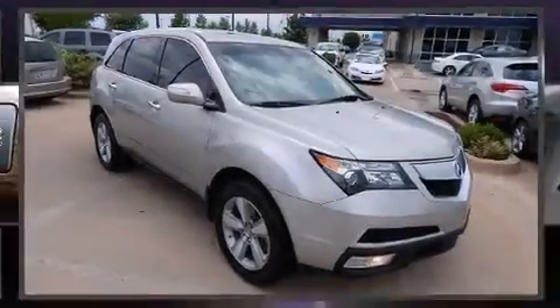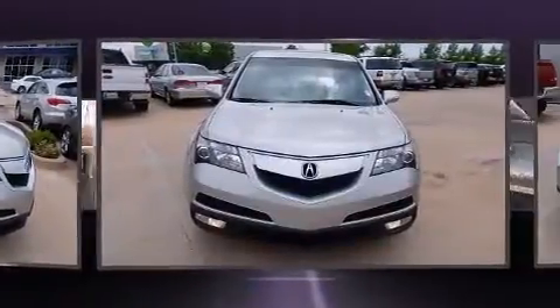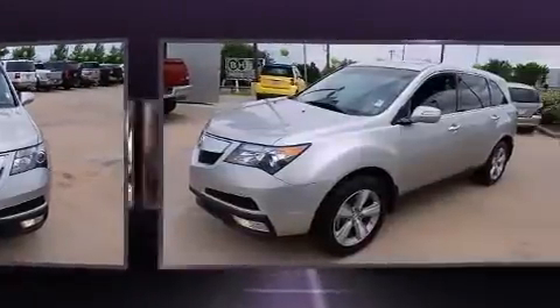Discerning drivers will appreciate the 2011 Acura MDX. Under the hood, you'll find a six-cylinder engine with more than 300 horsepower. And for added security, Dynamic Stability Control supplements the drivetrain.